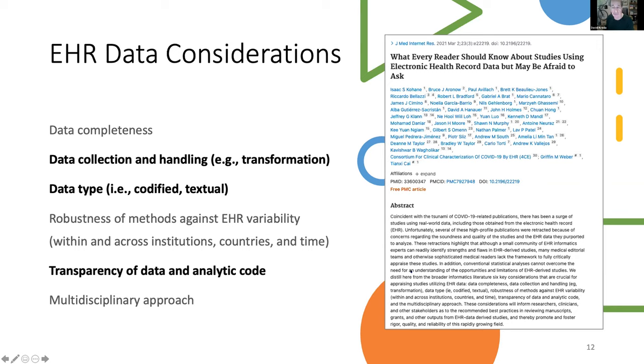In addition, because FHIR data will be emerging and may be used directly analytically, transparency of data and analytic code may be more readily achievable across sites and across nations.